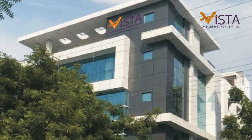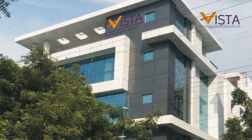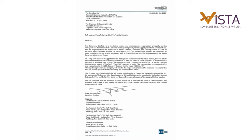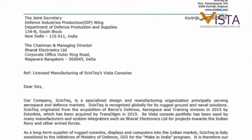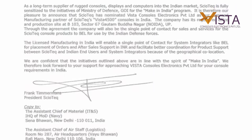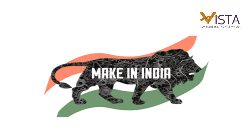Vista Console Electronics was incorporated on 3rd October 2019 with its manufacturing facility at Noida, UP. The company signed a licensed manufacturing agreement with Messrs. Sciotec Belgium in October 2019. Manufacturing of these high-end consoles in India is our small contribution toward the Government of India's Atmanirbhar policy.